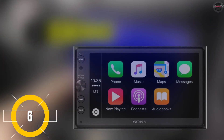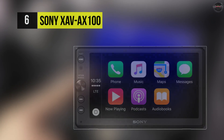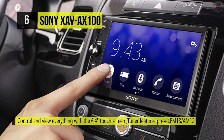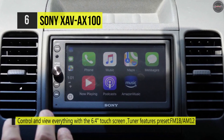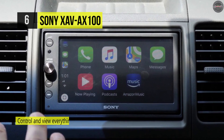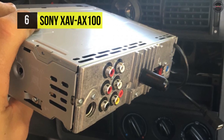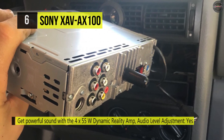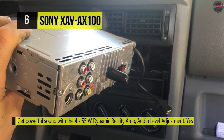Starting with the Sony XAV-AX100, it's a double-din AV center that connects with your Apple or Android handset for simple voice control while you drive. It has a built-in 4x55 watt amplification that delivers a clear sound that you can customize to your liking. It also offers a large bright touchscreen that gives intuitive control over music playback and smartphone functions, and provides an ergonomic rotary dial which makes the operation distraction free.